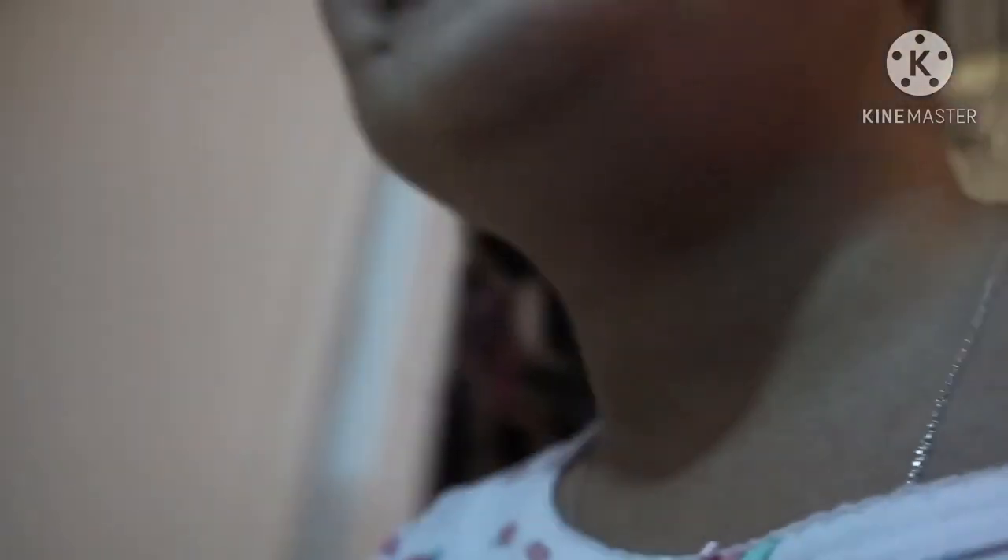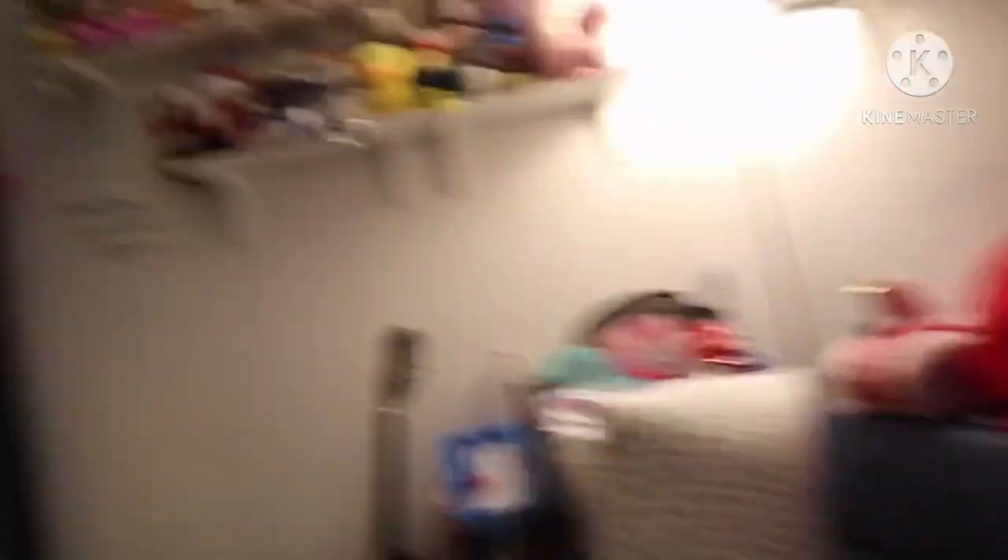What else do we have there? We also have more books here. And these are my stuffed toys — if you can see them or not.